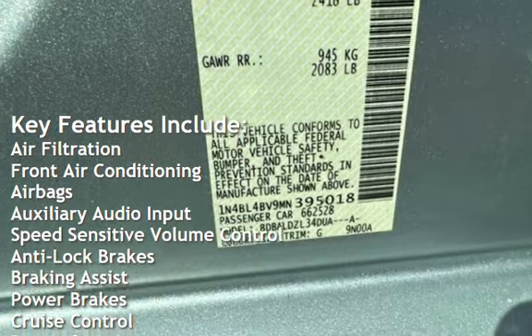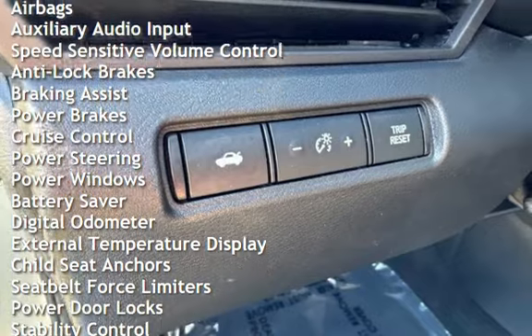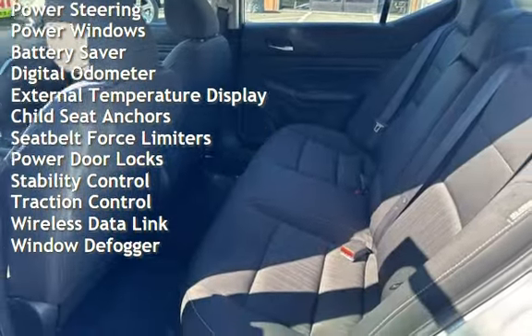Airbags, auxiliary audio input, speed-sensitive volume control, anti-lock brakes, braking assist, power brakes, cruise control, and power steering.